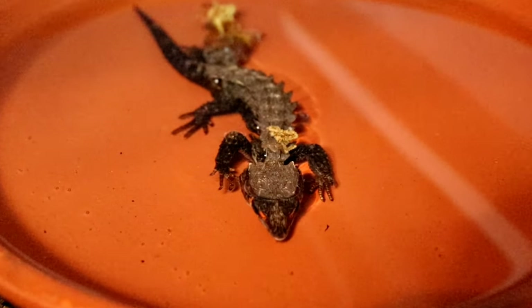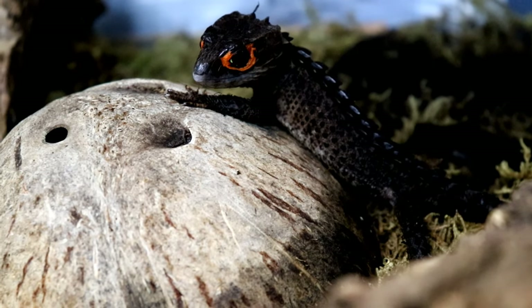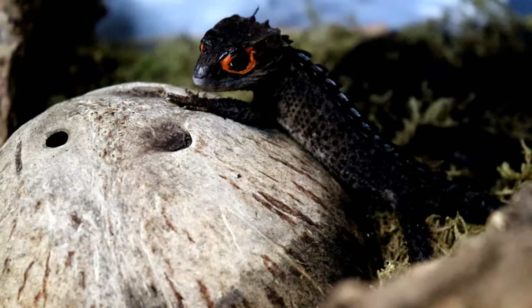Before we wrap up, here's a bonus care tip: definitely provide your crocodile skink with a somewhat large body of water — not deep, but wide. These guys definitely enjoy soaking; it's actually what I find mine doing most of the time. While also having a water area, make sure you have an area where they can dry off. Keeping the animal constantly wet can invite scale rot, bacterial infections, and fungal infections — things you don't want.